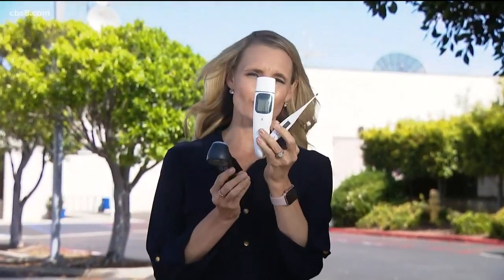It's something more and more businesses are doing — taking people's temperatures before entry. We tested three types of thermometers: the traditional one that goes under the tongue, one placed right on the forehead, and an infrared no-contact thermometer.